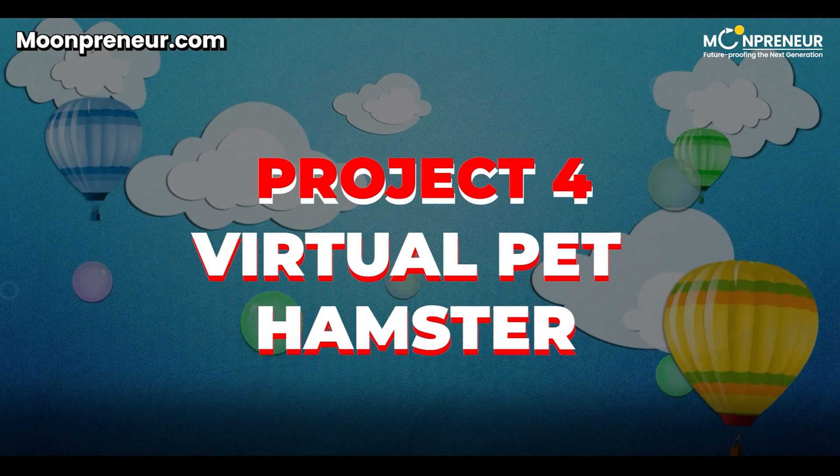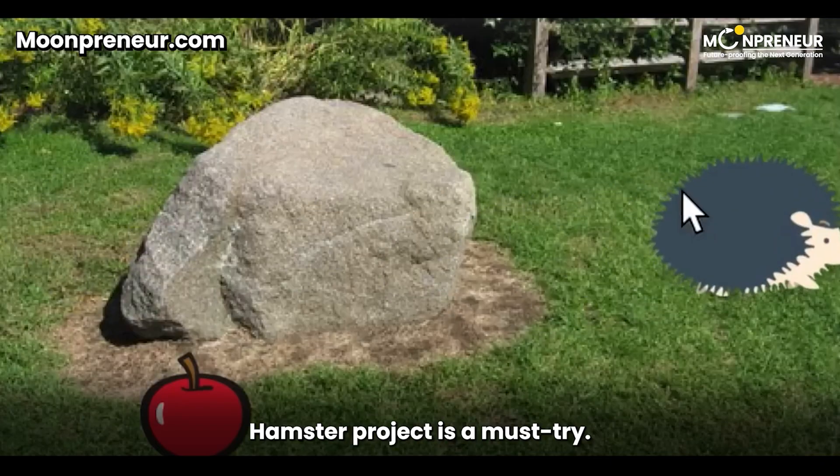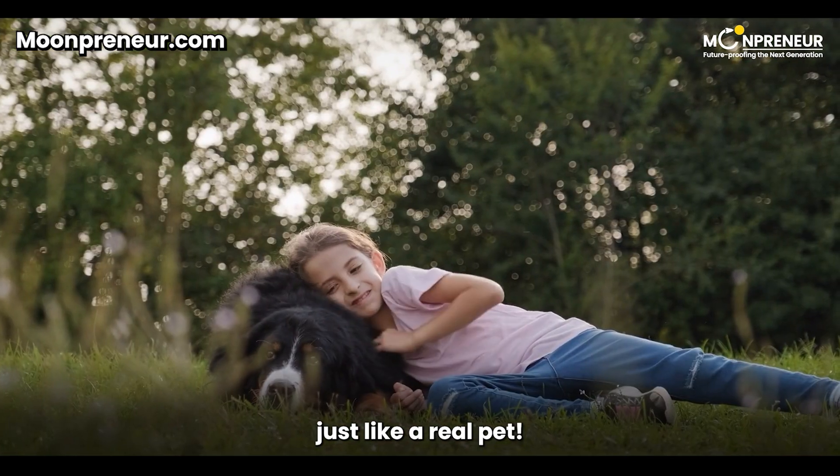Project 4: Virtual Pet Hamster. For all the pet lovers out there, the Virtual Pet Hamster Project is a must-try. Your child can code a digital pet that reacts to feeding and playing, just like a real pet.